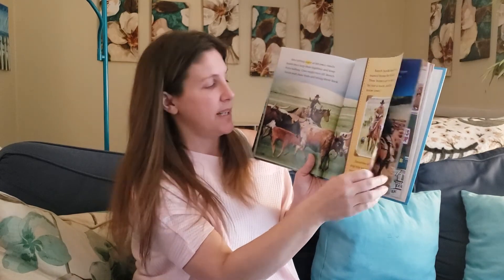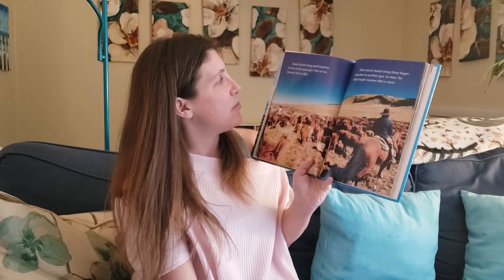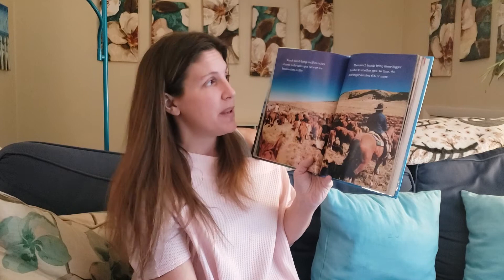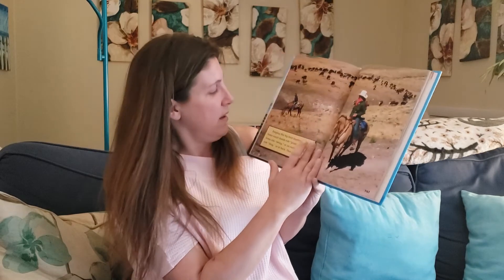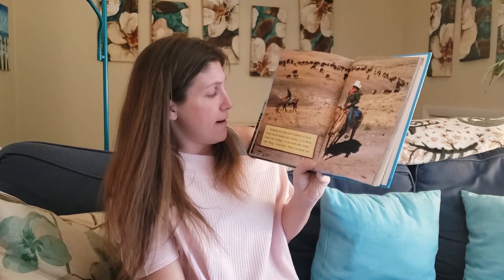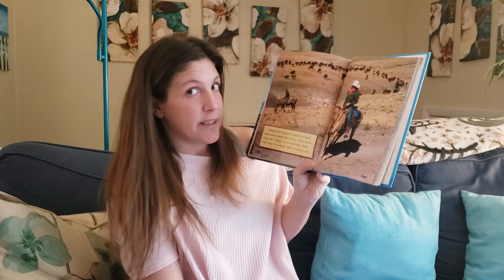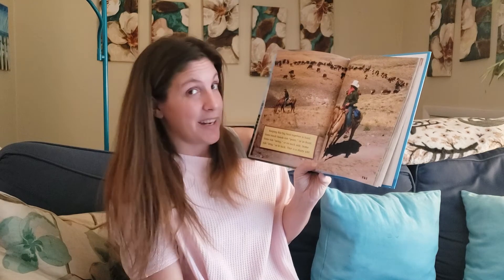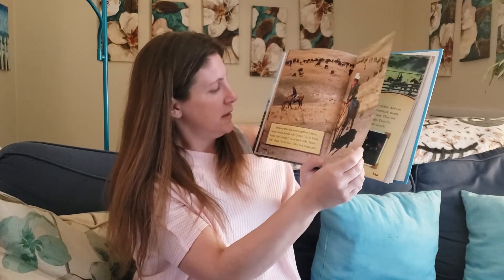The word "touch" was highlighted there. Ranch hands bring small bunches of cows to the same spot — nine or ten become forty or fifty. Then ranch hands bring those bigger bunches to another spot. In time, the herd might number six hundred or more. Keeping this big herd together is hard. Some ranch hands ride point, or in front. Some ride swing, or on each side. Some ride drag, or in the back — that is a dusty job. You can imagine all those cattle kicking up all the dirt as they walk, and the person riding behind all that — I'm sure that would kick up some dust.